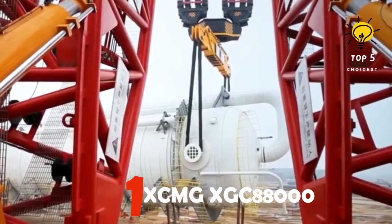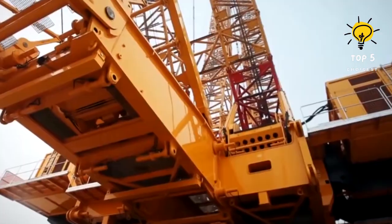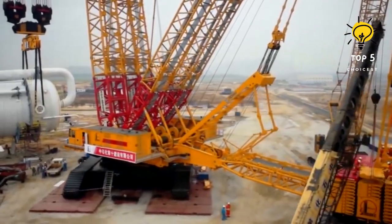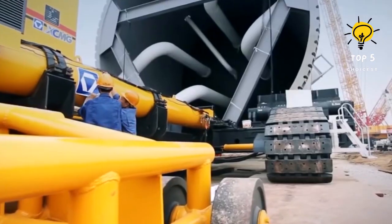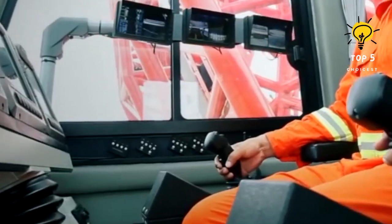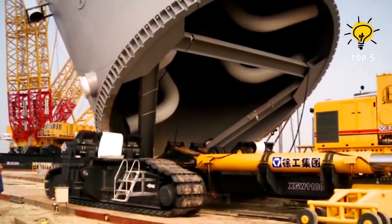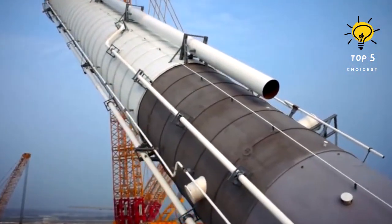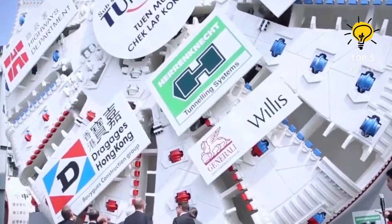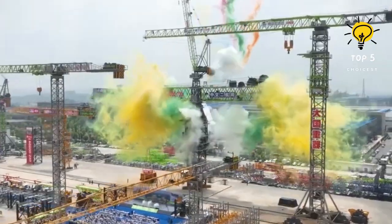Number 1: XCMG XGC 88000. The XCMG XGC 88000 is a colossal crawler crane that stands as a testament to modern engineering marvels. Designed and manufactured by XCMG, a leading construction machinery company, the XGC 88000 is a heavy-duty crane with an impressive lifting capacity. This mammoth machine is equipped with advanced features including a sophisticated boom system, precise control mechanisms, and a robust crawler undercarriage for stability. With its ability to handle immense loads, the XCMG XGC 88000 plays a pivotal role in large-scale construction projects, contributing to the successful execution of challenging lifts and installations.